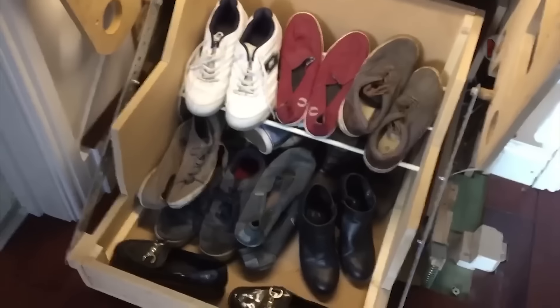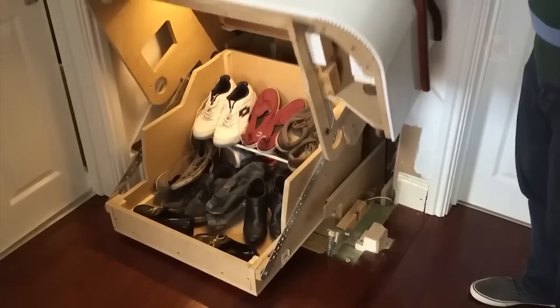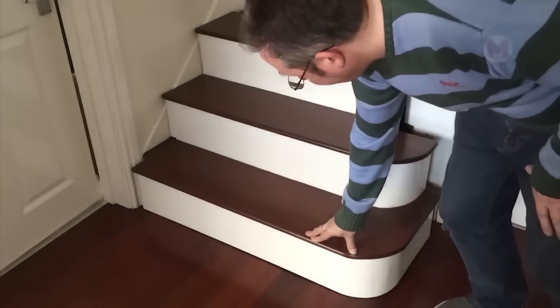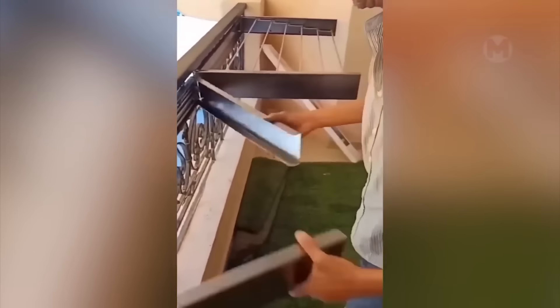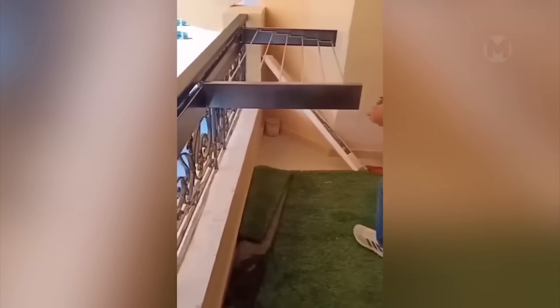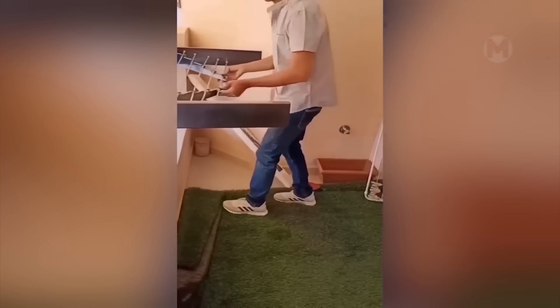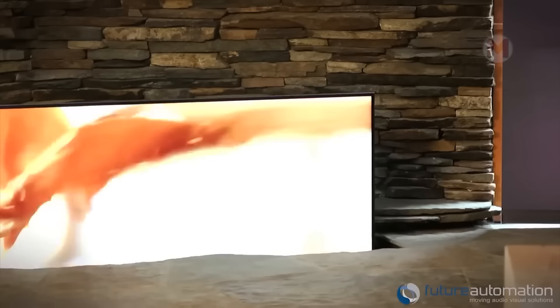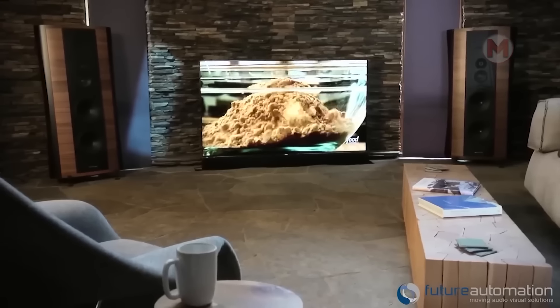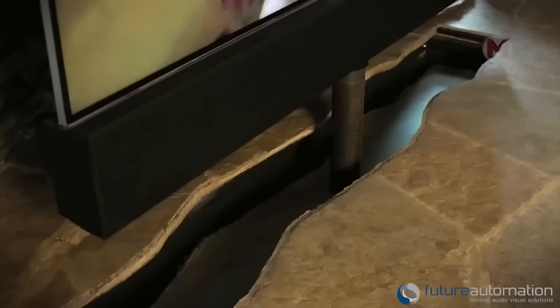Shoes are very convenient to store in a drawer right under the stairs. After you've dried things, such a dryer can simply be folded. Now the TV does not take up space in the room — it can simply appear from a niche on the floor when you want to watch your favorite TV series.